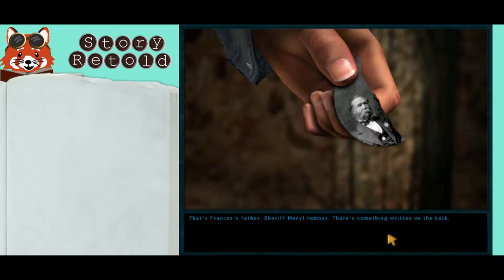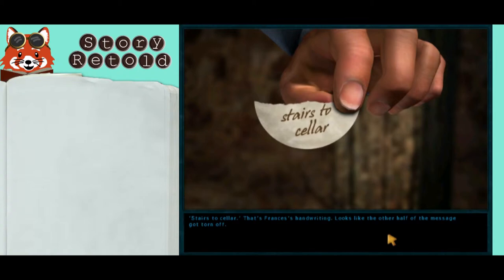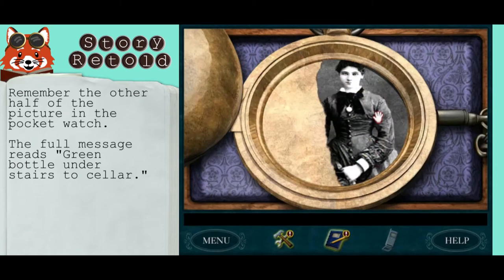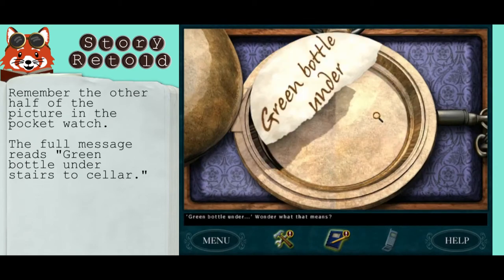There's something written on the back: 'Stairs to Cellar.' That's Francis' handwriting. Looks like the other half of the message got torn off. I was hoping the treasure might be under the stairs in here, but no such luck. The remaining text reads: 'Green bottle under...' Hmm, wonder what that means.